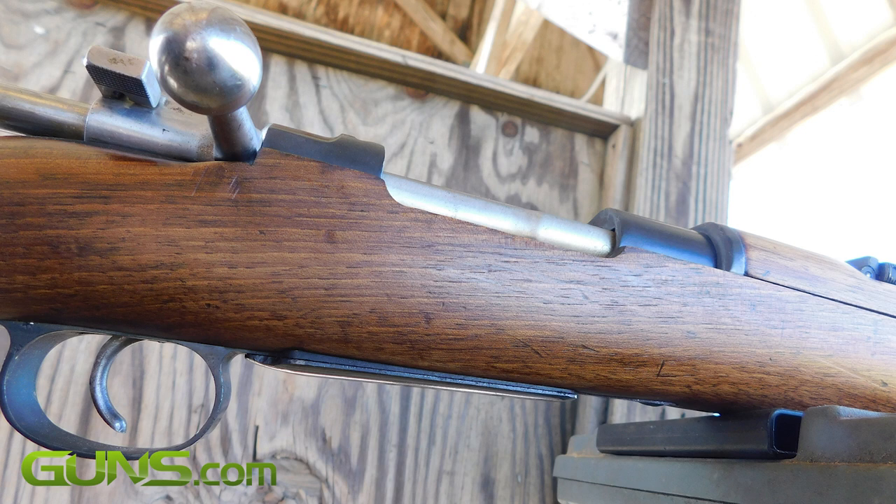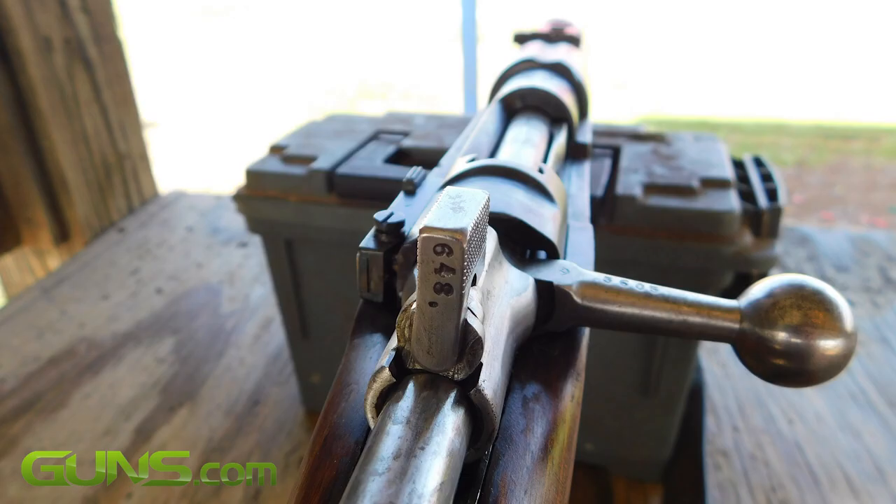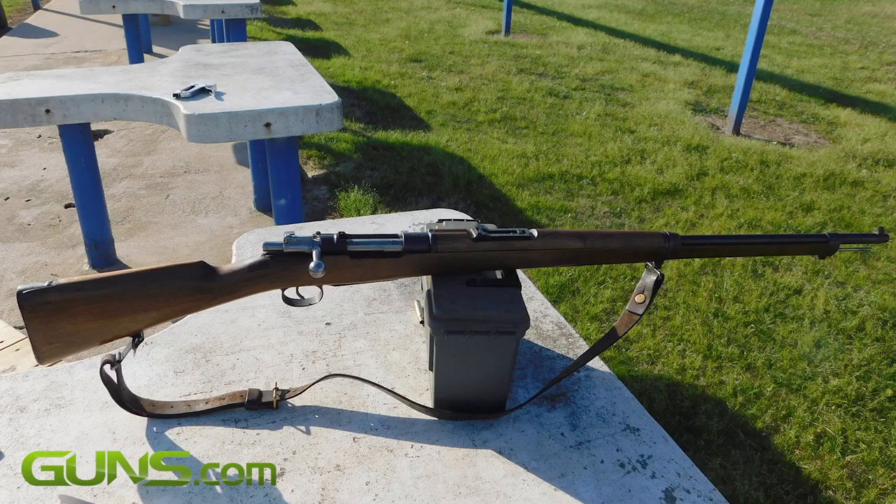It incorporated a staggered box magazine, one of the first of its kind, that was flush with the stock. This improved handling and feeding, and made the gun very reliable. It was still a 5-round bolt-action rifle, but it incorporated the new 7x57mm cartridge — a relatively small bore, high-velocity round.